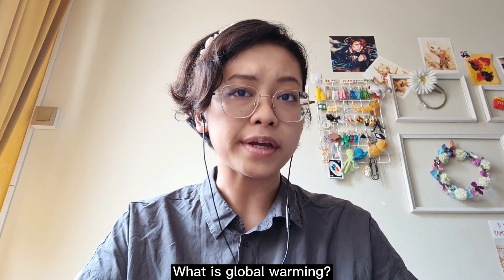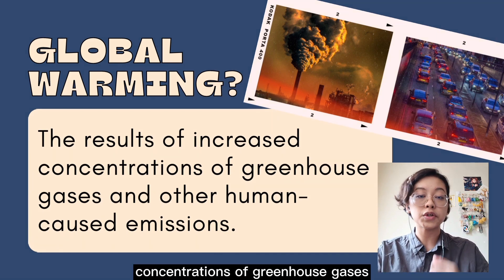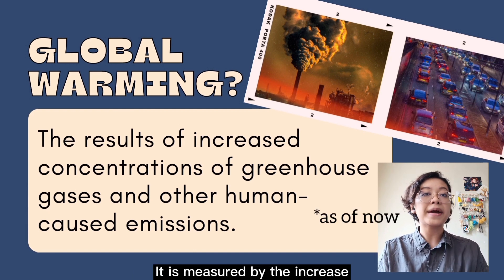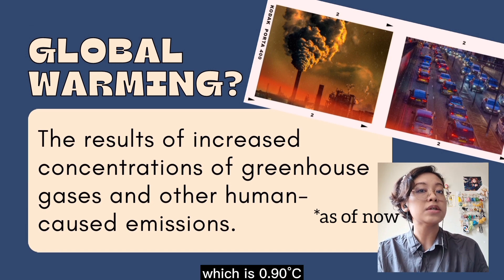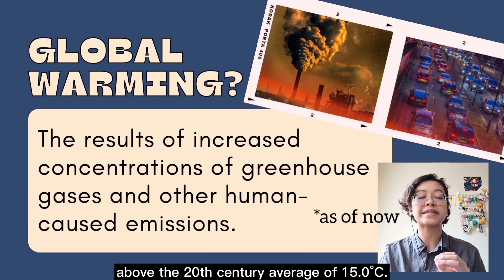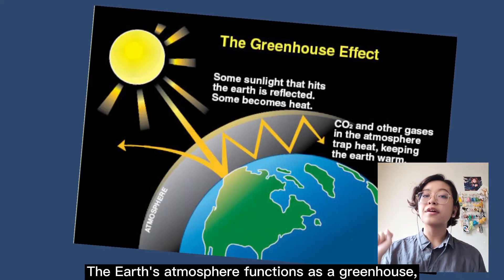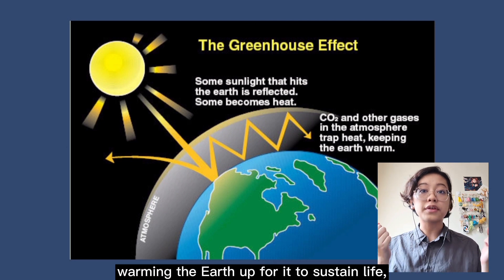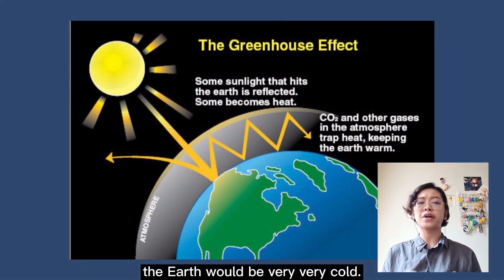What is global warming? Global warming is the term used to explain the results of increased concentrations of greenhouse gases and other human-caused emissions. It is measured by the increase in the average global temperature of the Earth, which is 0.90 degrees Celsius above the 20th century average of 15.0 degrees Celsius. That is very hot. So, how does it work? The Earth's atmosphere functions as a greenhouse, capturing the sun's heat, warming the Earth up for it to sustain life.